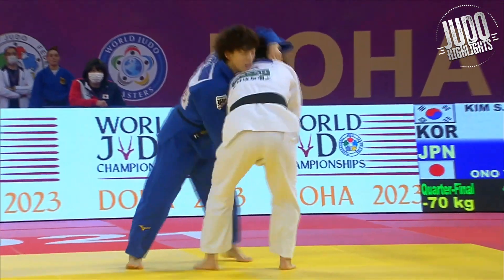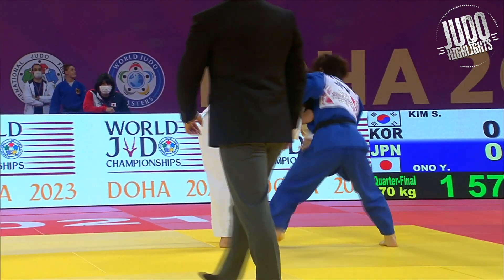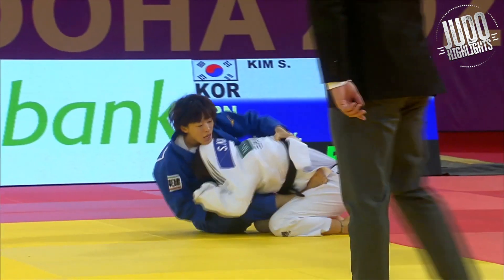It goes to the ground here. And there's that top grip that Yoko Ono likes, moving in for a Tomo Inage — almost gets it.